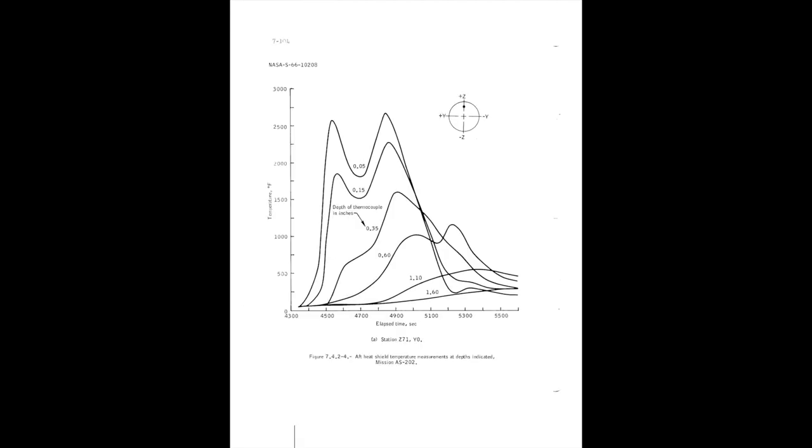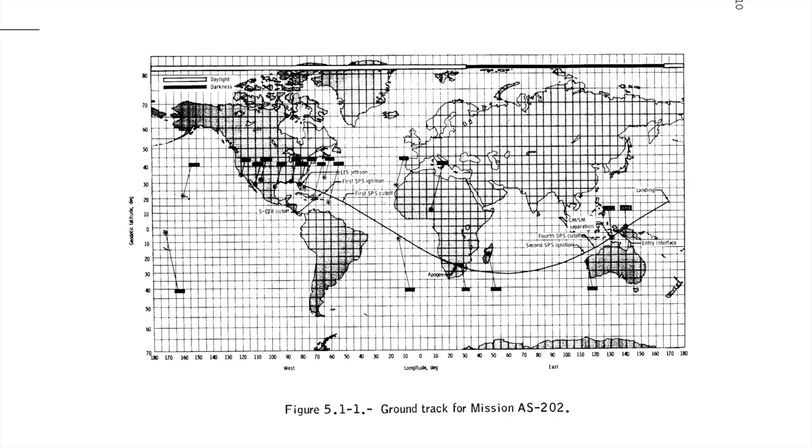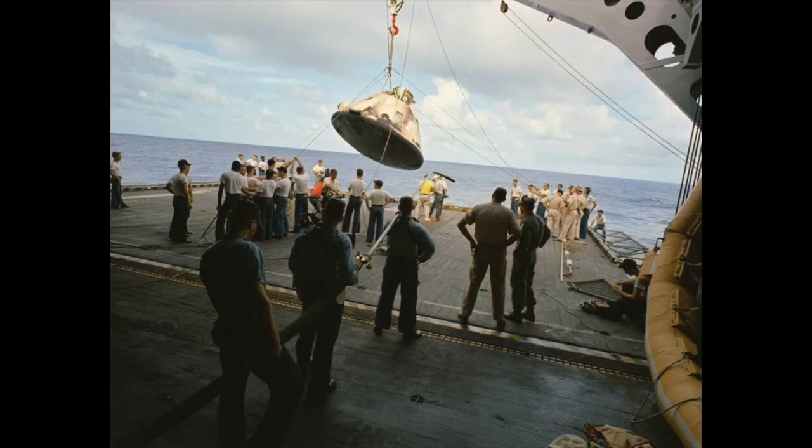The heat shield did very well upon re-entry — the temperature inside the capsule did not exceed 75 Fahrenheit or 24 degrees Celsius, while it got to a toasty 2500 Fahrenheit outside. Note that they did a skip re-entry, so you have two peaks. However, it did not exactly splash down where it should have, missing the USS Hornet by 380 kilometers. It took 8 and a half hours for the ship to recover it. This was attributed to the actual lift-to-drag ratio of the capsule being different from the predicted one, which was corrected in subsequent missions.